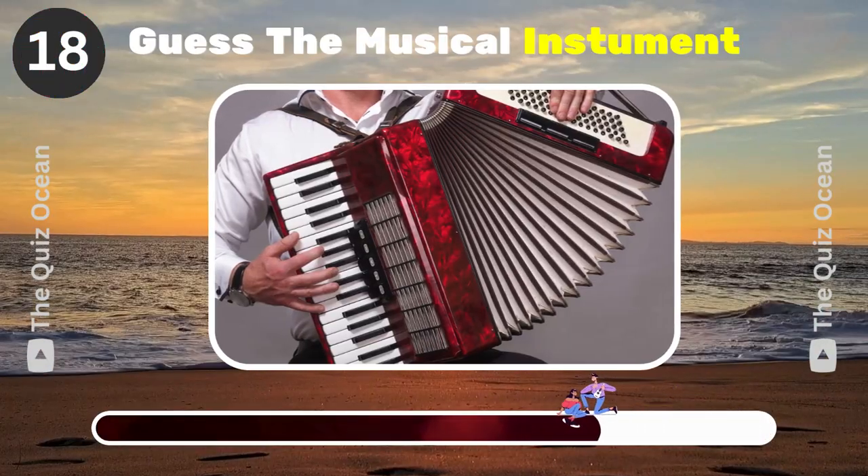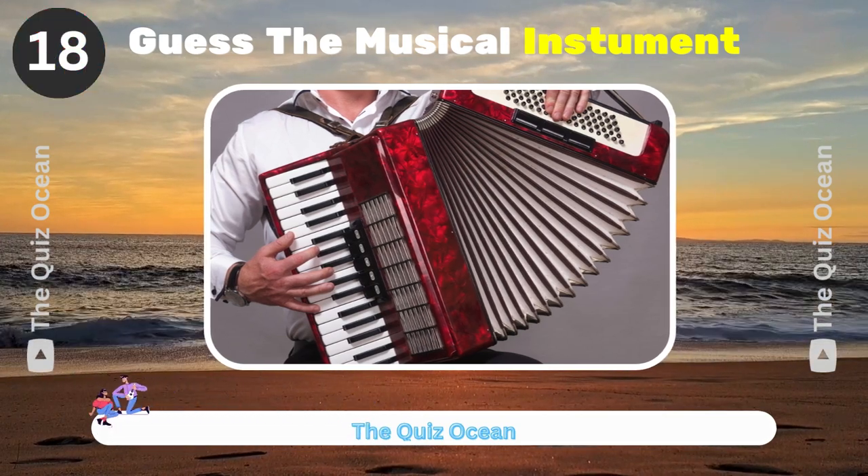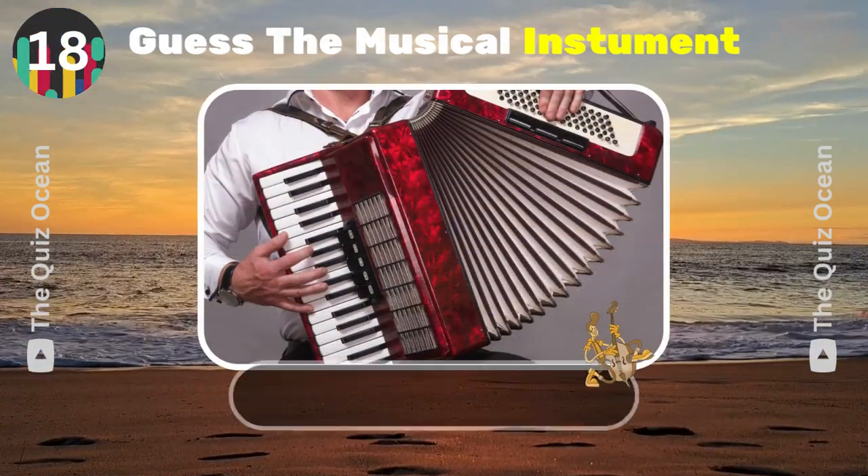This box-shaped musical instrument is played by stretching and squeezing. Name it. Accordion.